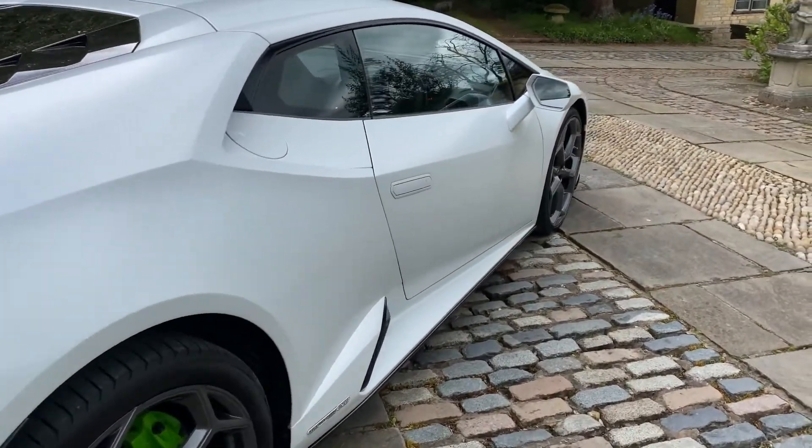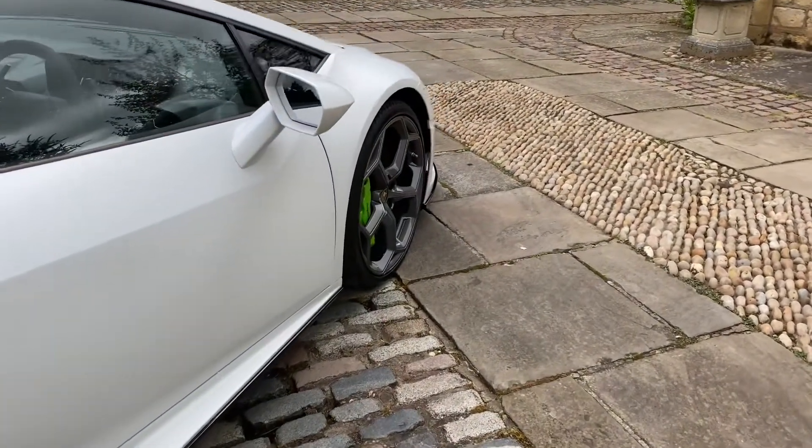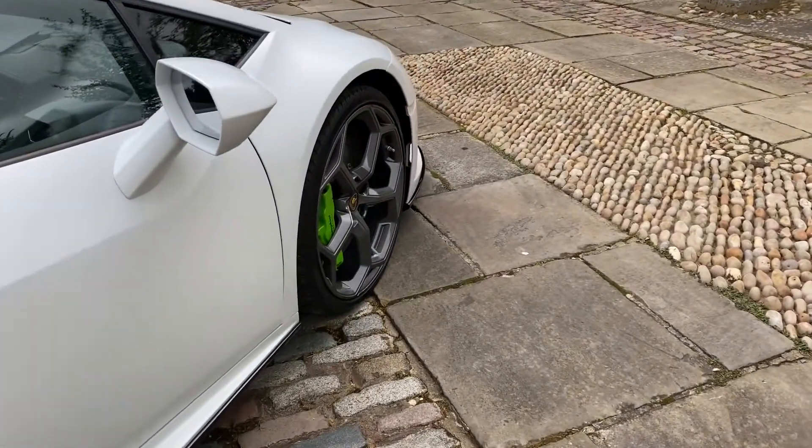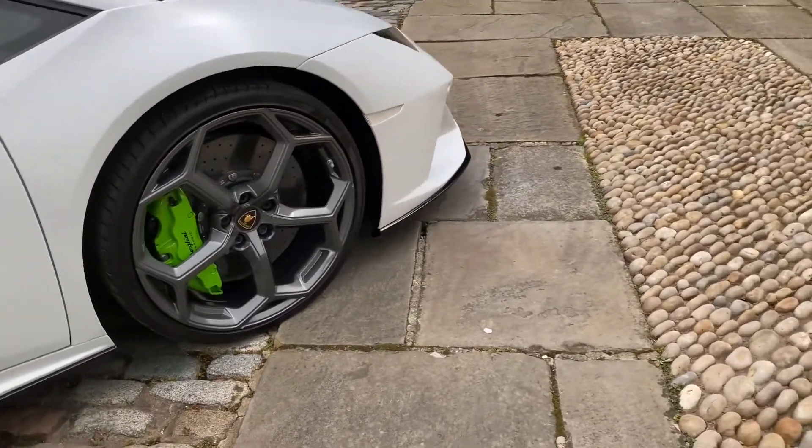These are complemented very nicely with the CCB brake calipers in green, as you can see — you'll see more when I go to the other side. The car also has Lamborghini dynamic steering.